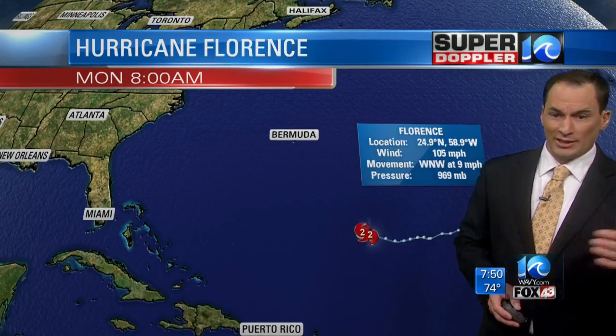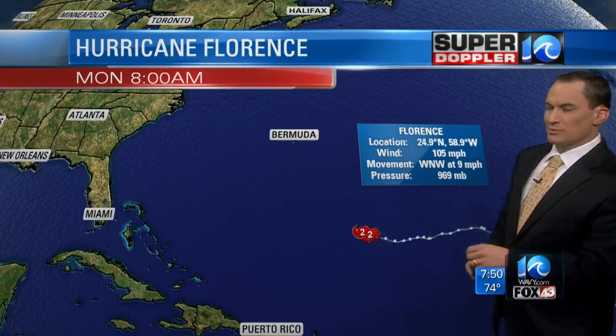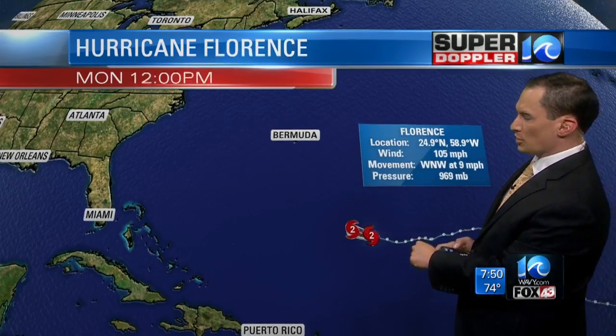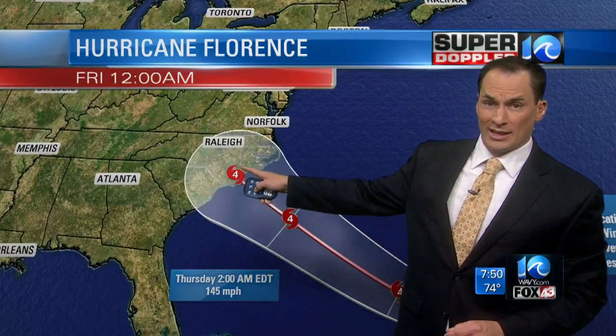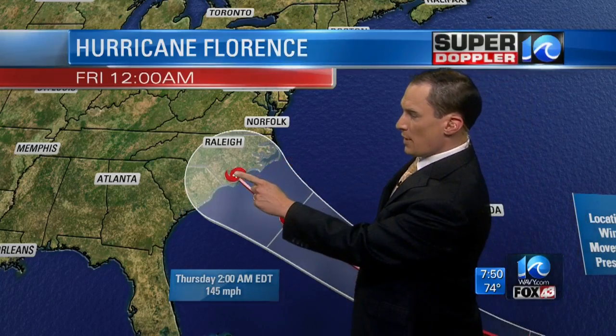Winds of 105 miles an hour, and the next update that comes out — probably at 11 a.m. — they'll upgrade it. But right now it's just a Category 2. It is forecast to become a Category 3, Category 4, and then as we get into Thursday, it could make landfall as a Category 4 hurricane somewhere along the southeast coast.